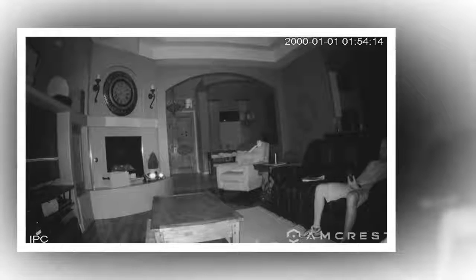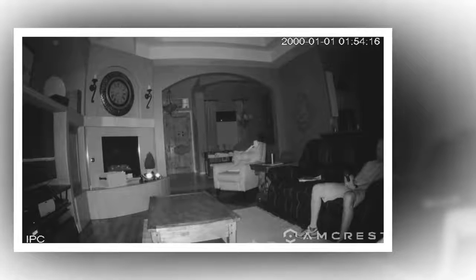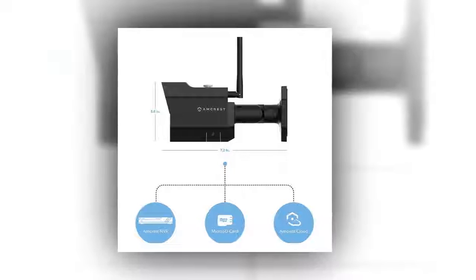Each Amcrest camera features heavy duty IP67 metal housing, night vision, enhanced digital zoom, a 118-degree viewing angle, smart motion alerts, email alerts and snapshots, and advanced recording options.